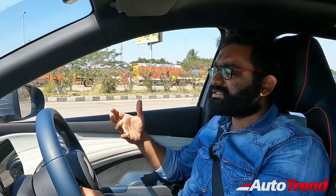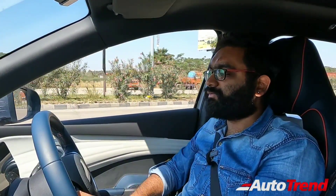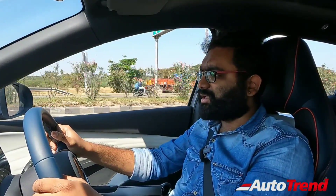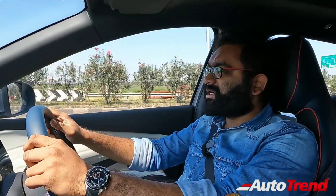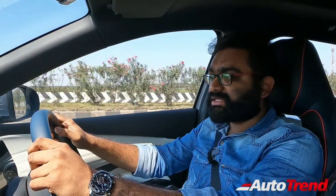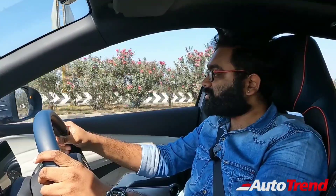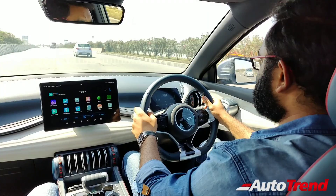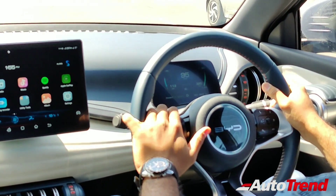200 PS is the power we have seen on the XUV 700, but that is a massive seven-seat SUV — this one is much smaller, so it is going to be even more awesome to drive. BYD claims this vehicle has got 521 kilometers of claimed range in one single charge, along with a whole host of premium features. Okay, enough talk — let's start the drive. Putting my foot down, I can feel the rocket-like experience.